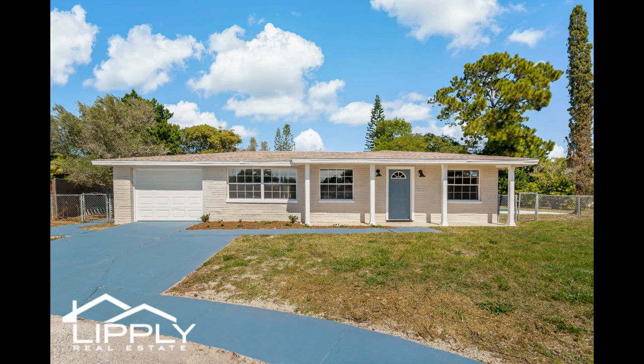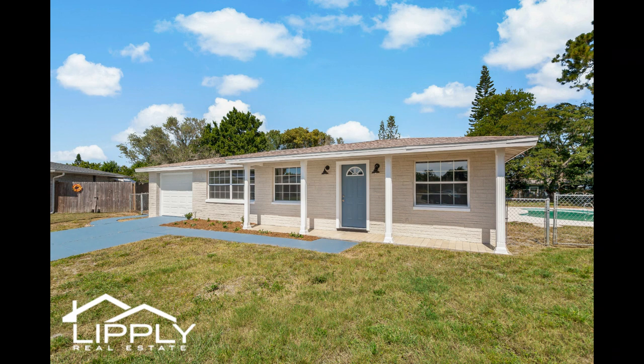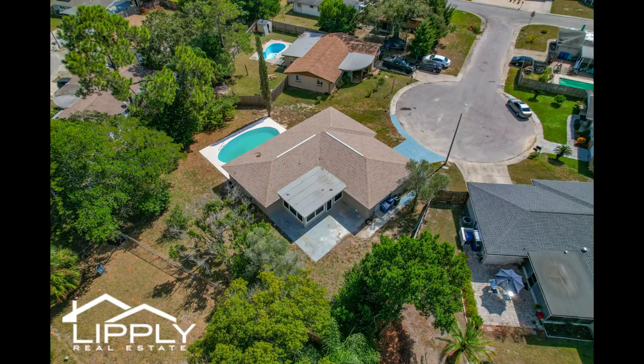If you're in search of a fully move-in ready home, look no further than this gem. Step into this exquisitely updated residence boasting a fresh exterior paint job, elevating its curb appeal to new heights. Nestled within a tranquil cul-de-sac, this haven promises serene living, shielded from the hustle and bustle of traffic noise.